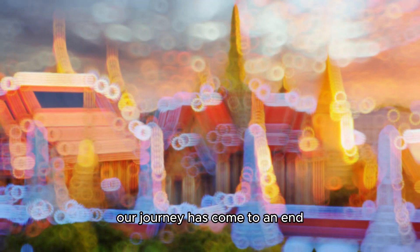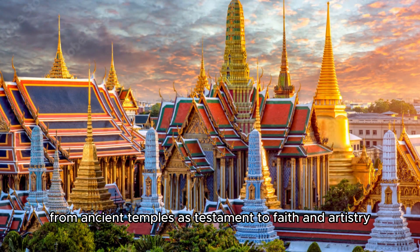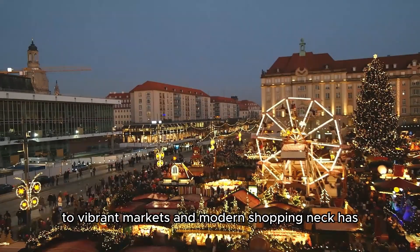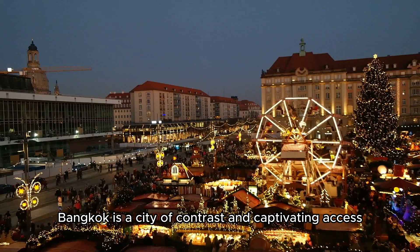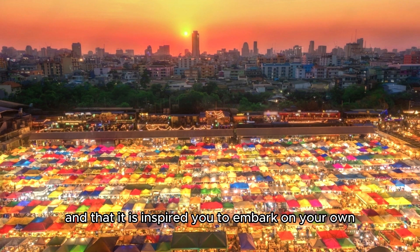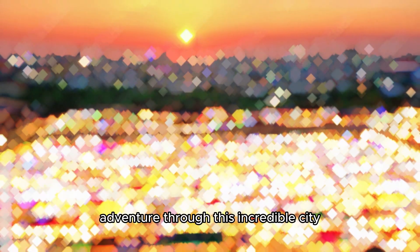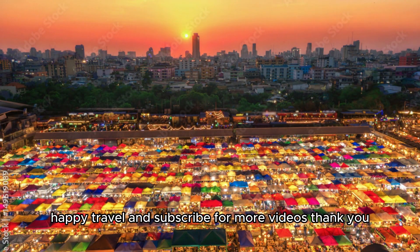Our journey has come to an end. From ancient temples as testament to faith and art history, to vibrant markets and modern shopping meccas, Bangkok is a city of contrasts and captivating extents. We hope you enjoyed our tour of these famous places and that it has inspired you to embark on your own adventure through this incredible city. Until next time, happy travels, and subscribe for more videos. Thank you.